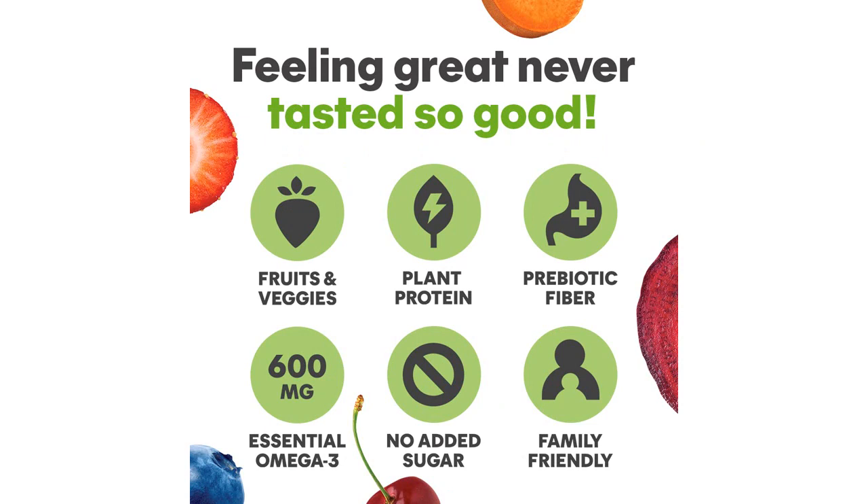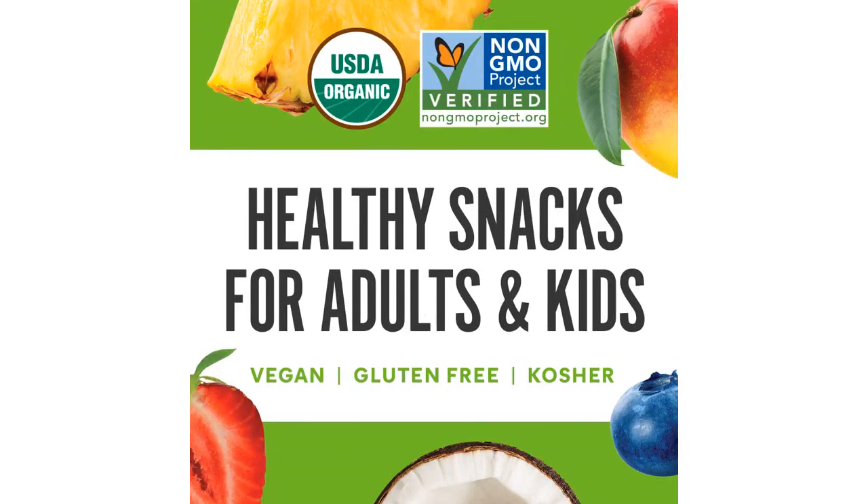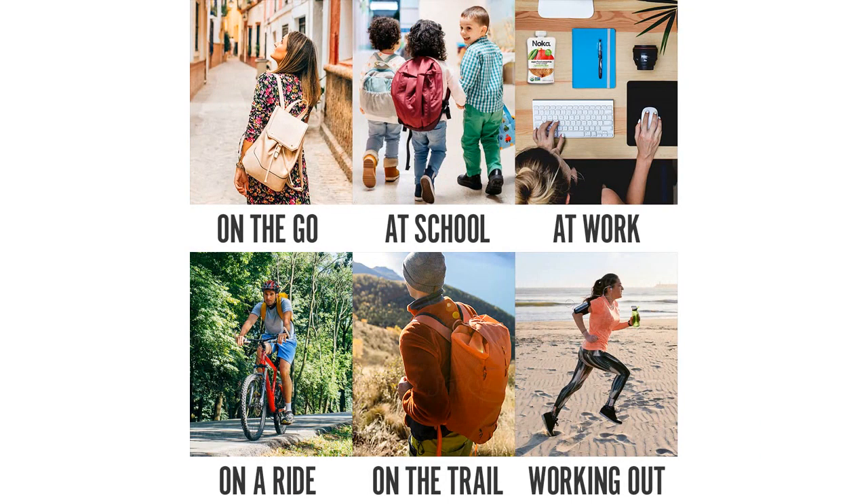In terms of taste, these smoothies are fantastic. Each pouch contains a variety of fruits that blend together seamlessly to create a delicious and refreshing flavor. I particularly enjoyed the tropical blend, as it reminded me of sipping a fruity cocktail on a beach vacation.